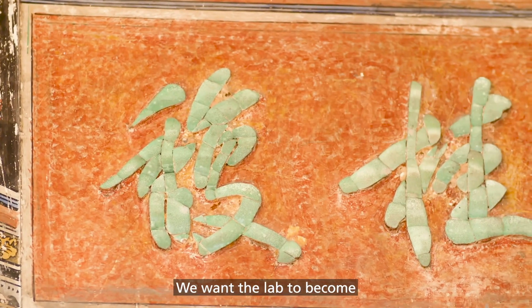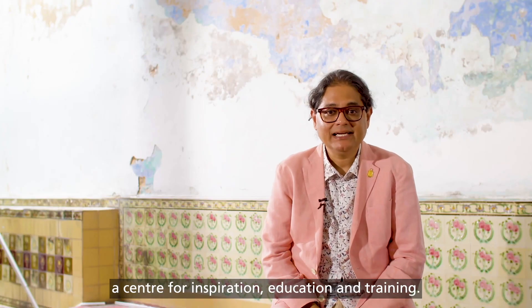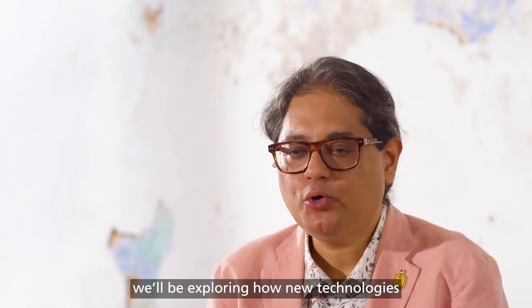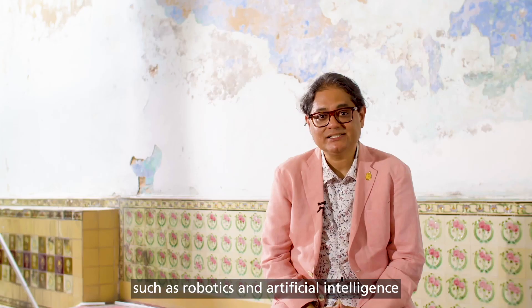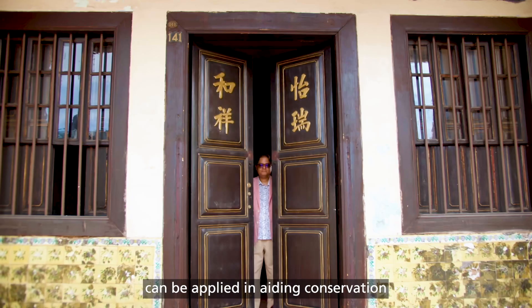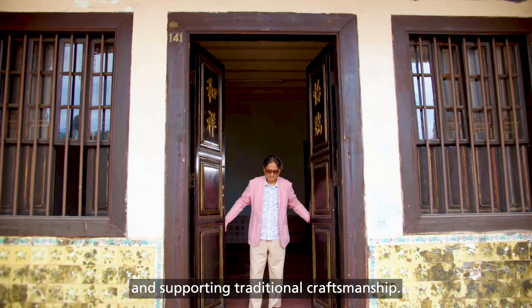We want the Lab to become a centre for inspiration, education and training. As ArtLab grows, we'll be exploring how new technologies such as robotics and artificial intelligence can be applied in aiding conservation and supporting traditional craftsmanship.